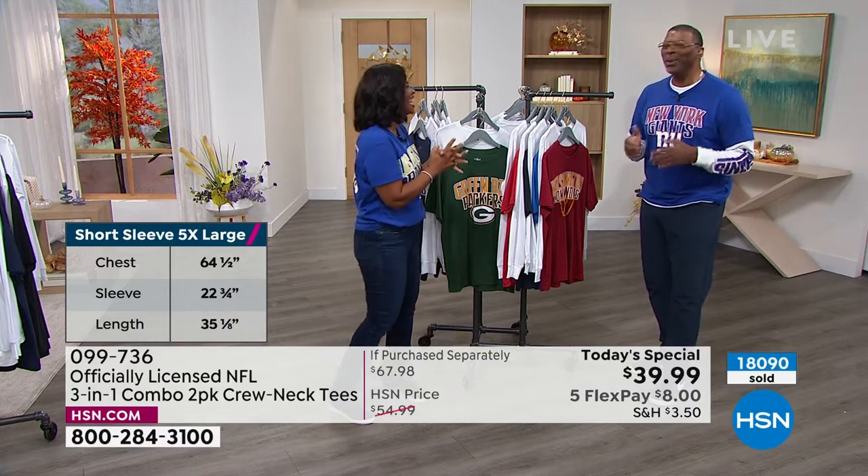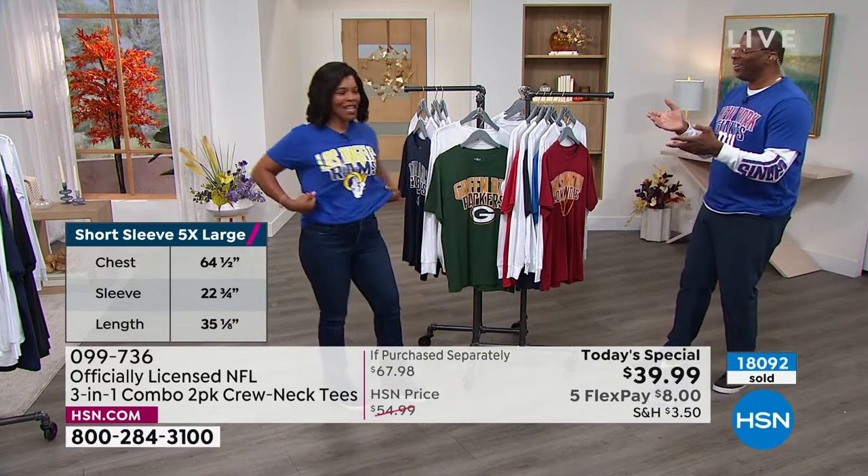Thank you Carl — always so good to see you and your big announcement. You can keep shopping with us on hsn.com — the Today's Special is right there on the home screen, so you can click and shop right there.